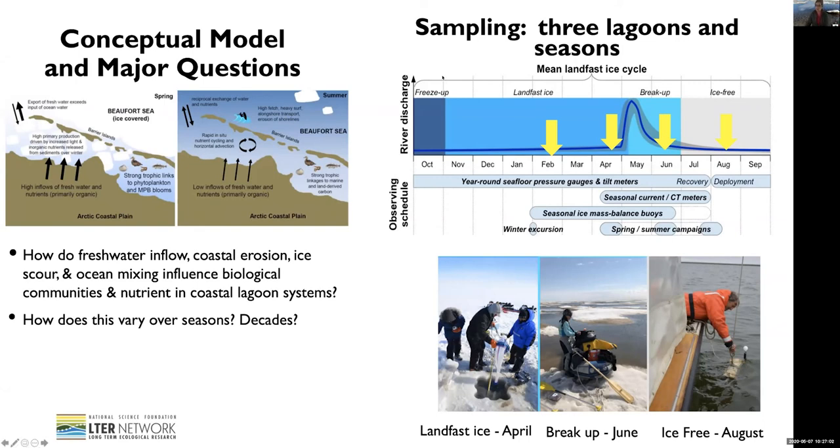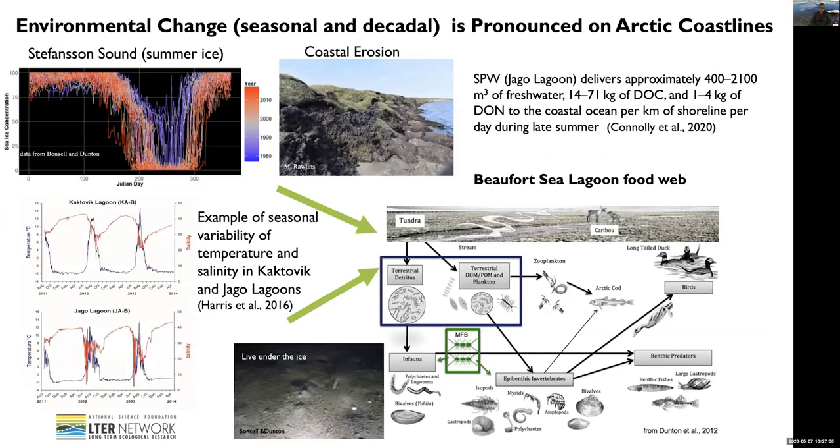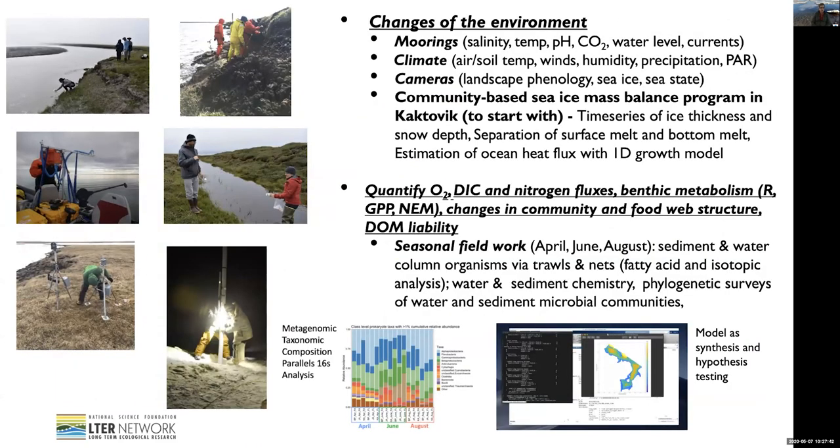We need to know what's going on over the season, and also how changes evolve over the decade. Our sampling strategy is as follows: there are three main cruises happening in April when there is still ice, in June when there is ice break-up, and in August when it's ice-free. There are also instruments deployed year-round in the water. To put things in perspective, we go out on the tundra, reach the rivers, and collect samples in bottles — it's a lot of fun, even with a lot of mosquitoes.